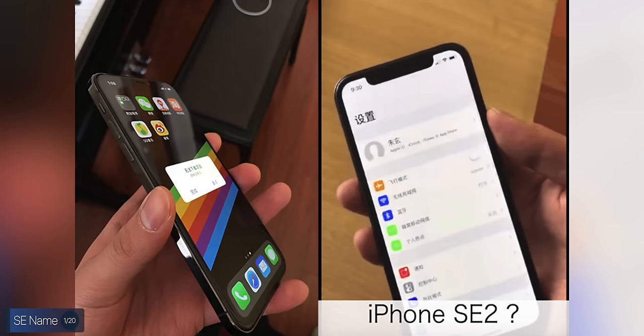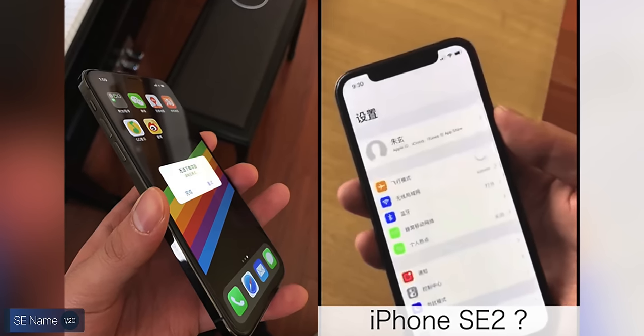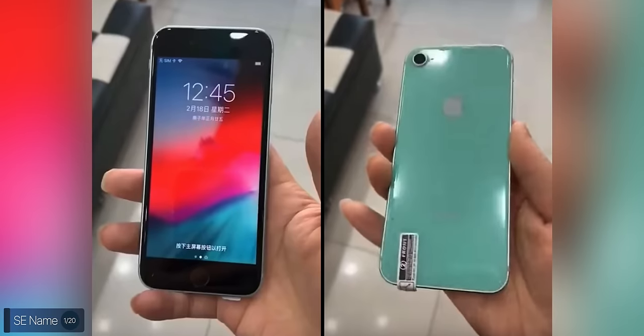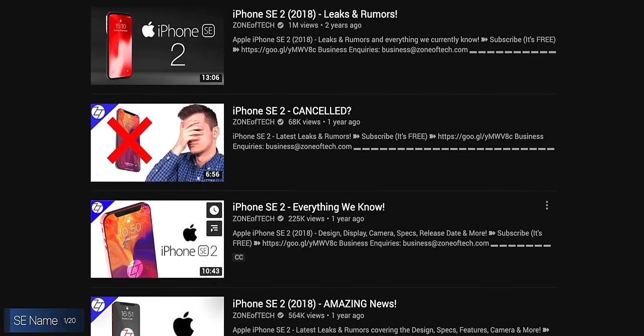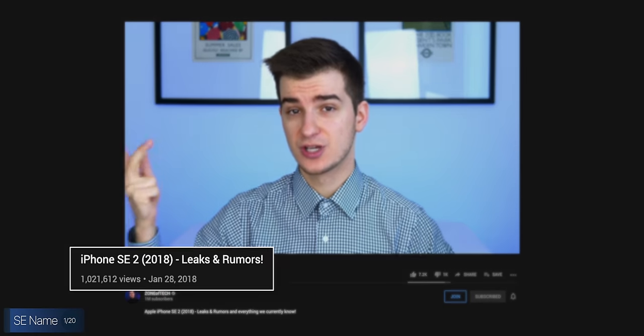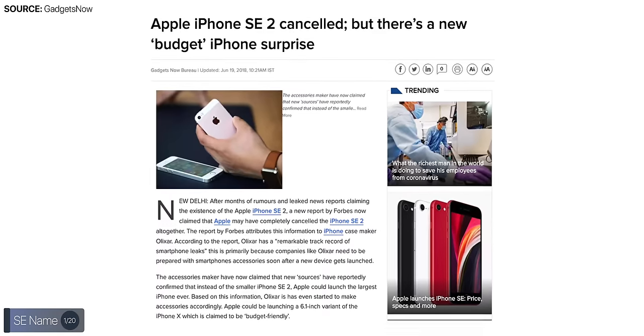After the success of the iPhone SE, consumers were eagerly awaiting the second generation. We had so many leaks — showing a smaller iPhone X with a squircle frame, or an iPhone 6 body with updated specs. We even made videos on the iPhone SE 2 back in January 2018. Then came reports it was canceled by Apple for an unknown reason. But now, more than two years after the leaks started, the iPhone SE 2020 is finally here.